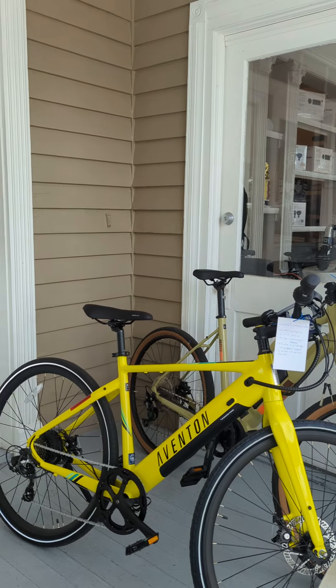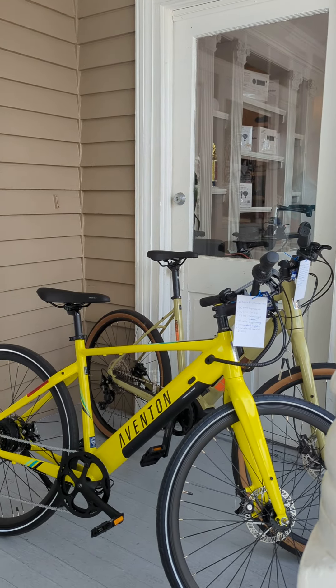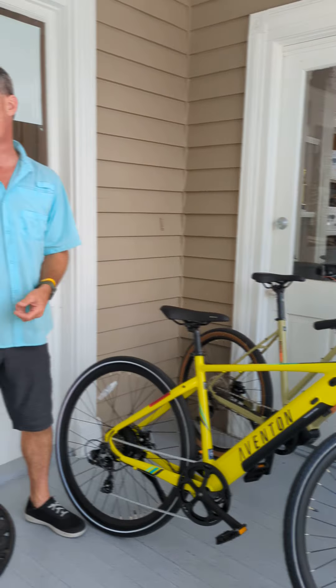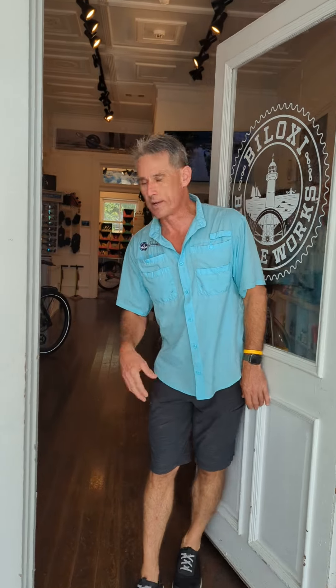There are a lot of reviews I want to do, like on the Aventon Solora. We've got the Marin Sausalito e-bike, and of course we are selling Aventon. I want to show some Aventon reviews — I know they get a lot of publicity and I want to tell you why I sell them here at Biloxi Bicycle Works.